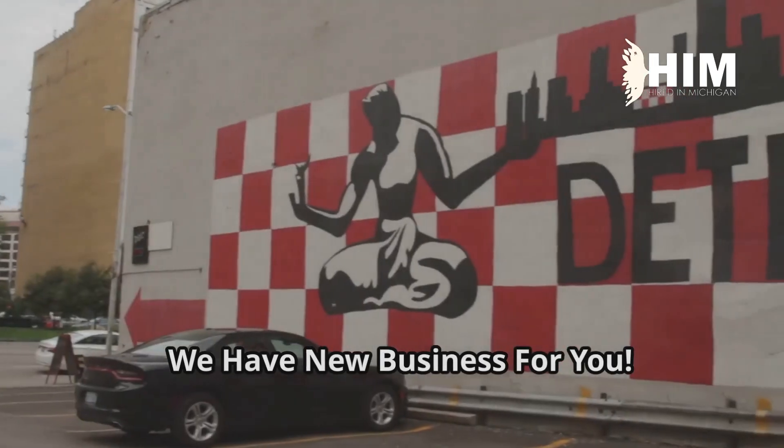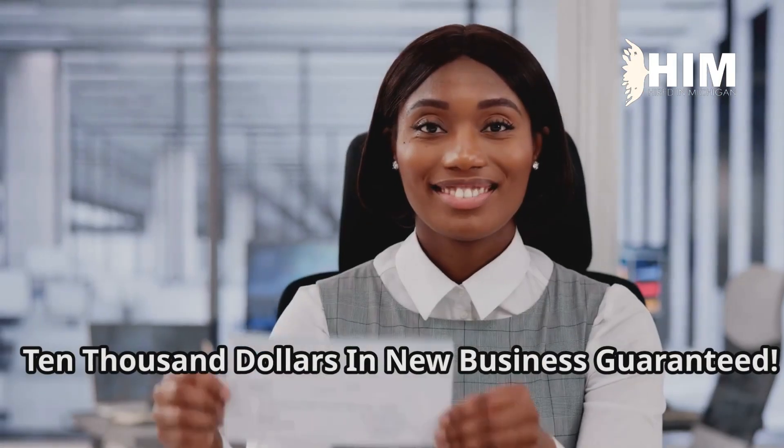Attention Michigan business owners. We have new business for you. $10,000 in new business guaranteed.